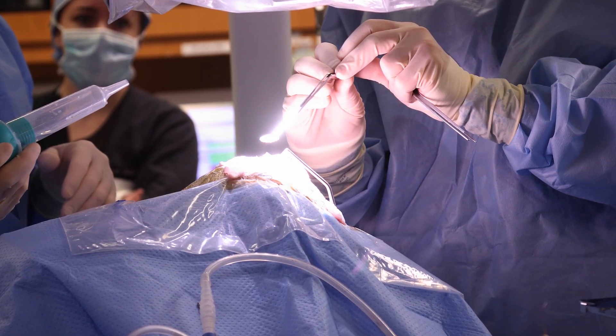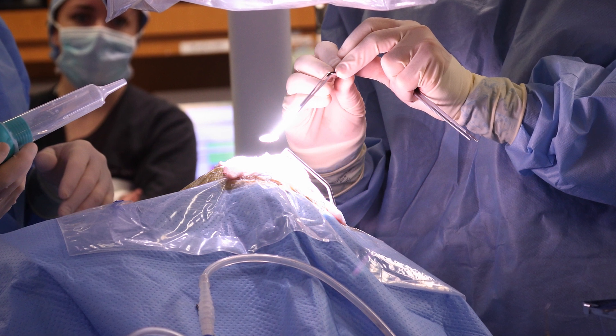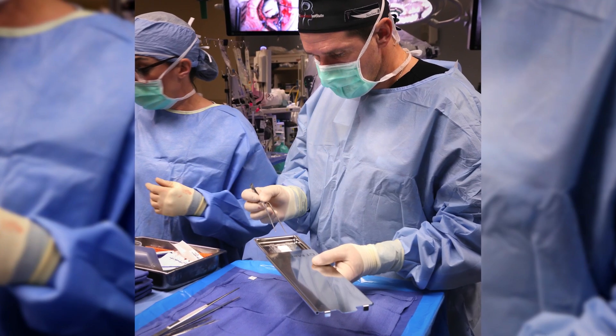Strictly speaking, GammaTile insertion therapy is relatively straightforward and happens at the end of surgery, but there's a big process up front which involves a lot of people. The primary team — the neurosurgeon — determines whether or not the patient is a good candidate for GammaTile. We then take it to our tumor board so that other oncologists, surgeons, radiologists, and others can weigh in to make sure this is the best pathway for the patient.